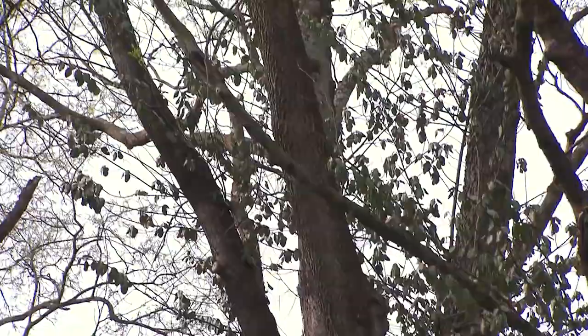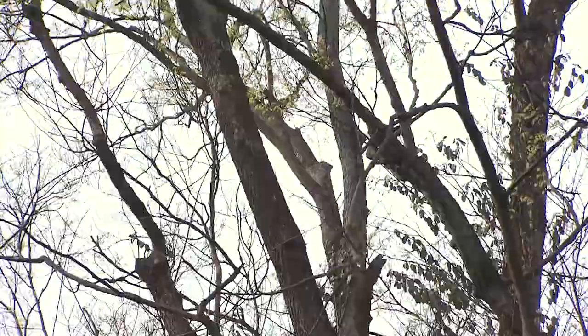Do you have issues with black soot coming from your hackberry trees in the fall? Now that it's spring, we've got the time to treat these trees.